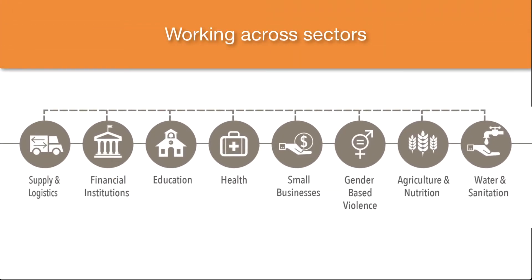While our clients work in diverse sectors from healthcare to agriculture, they share many of the same challenges that interfere with delivering their services to those in need.